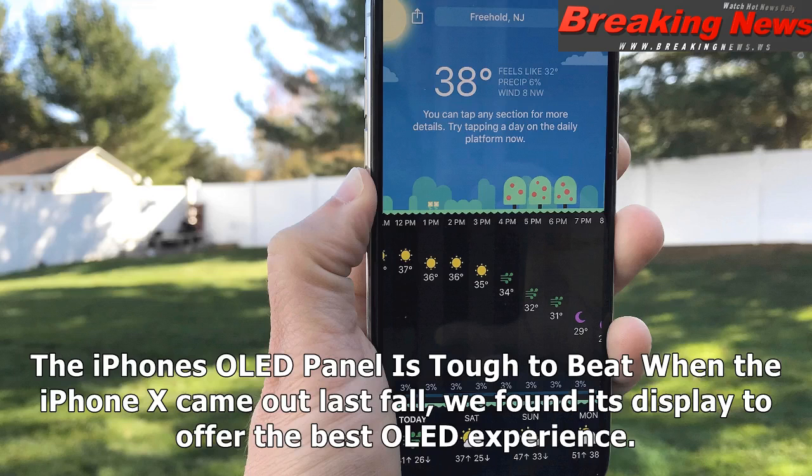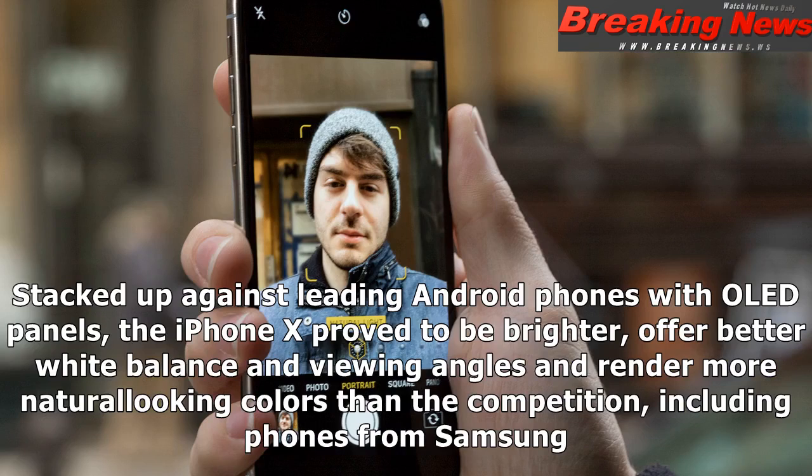The iPhone's OLED panel is tough to beat. When the iPhone X came out last fall, we found its display to offer the best OLED experience. Stacked up against leading Android phones with OLED panels, the iPhone X proved to be brighter, offer better white balance and viewing angles, and render more natural-looking colors than the competition, including phones from Samsung.